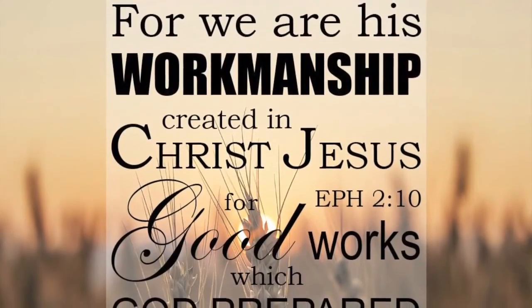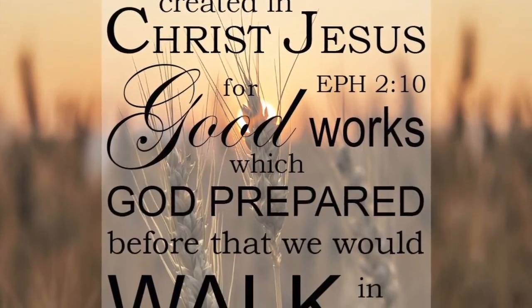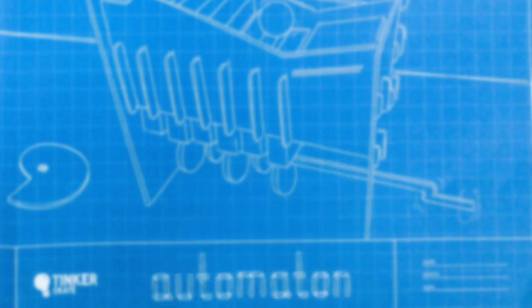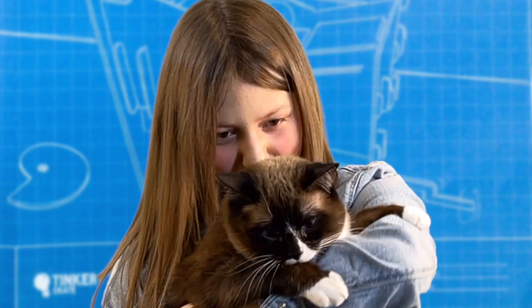Despite all our technology and knowledge, God is the only one who can create life. In Ephesians 2:10, he calls us his handiwork, created through Christ Jesus to do good work that he's prepared for us to do. He created me, he created you — and basically what that means is that God created us all and has amazing plans for our lives.